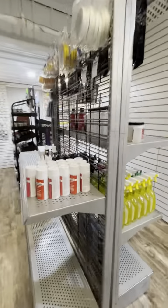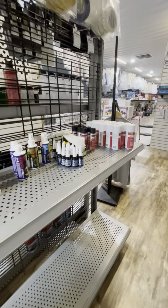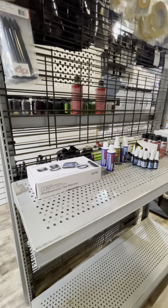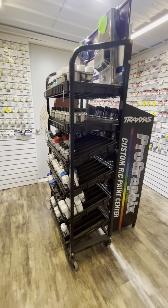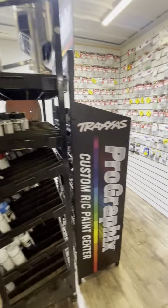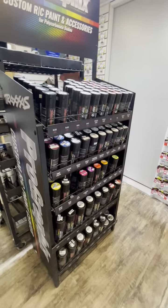And then the other side of that is Zip Kicker and some more glue and Threadlock. There's actually a tire warmer for on-road cars down here. And then there's paint — we started getting Duratrax paint as well, so that's mixed in there with the Spaz Stix. And on this side is the Traxxas paint. So any paint that you need is in this section.